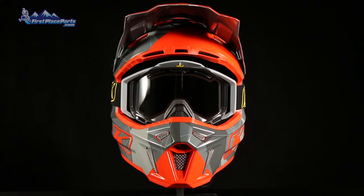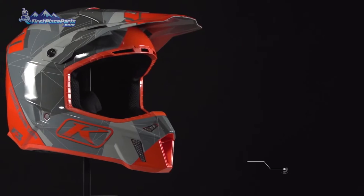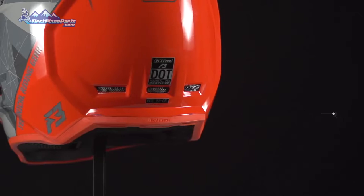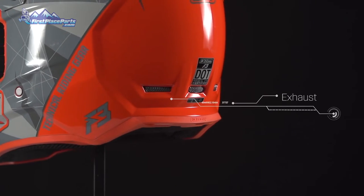Starting fresh, we engineered the F3 helmet to pack a lot of features for a great price. The F3 helmet features intelligent ventilation with a total of 19 vents, 13 intake vents, and 6 exhaust vents.